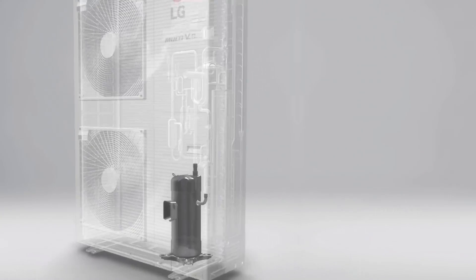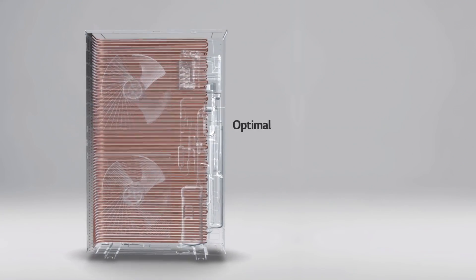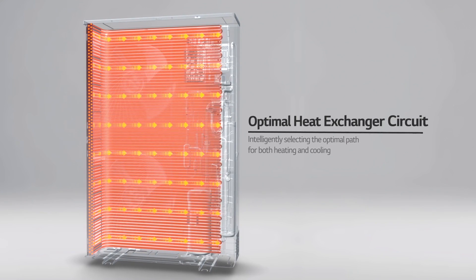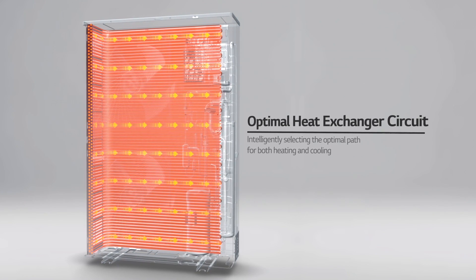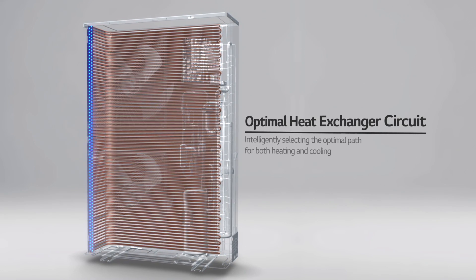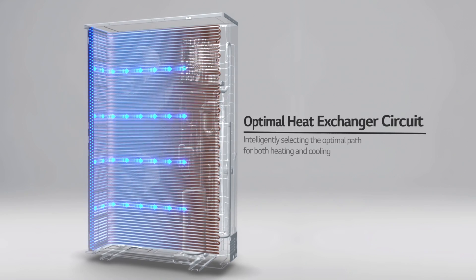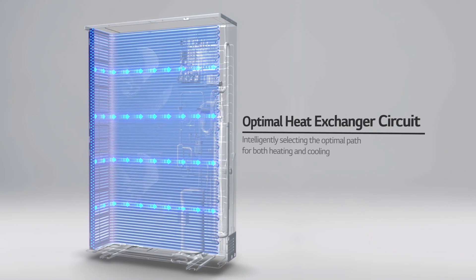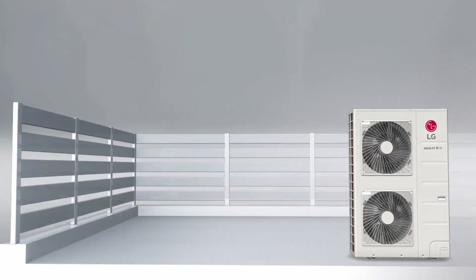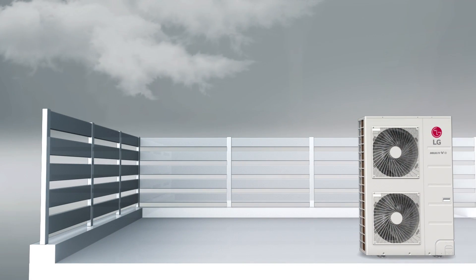The heat exchanger of the Multi V S selects the optimal number of paths to reduce energy loss. When heating, the path number is increased in order to quickly achieve a hotter temperature. When cooling, the path number is decreased to allow the environment to quickly reach the desired temperature.